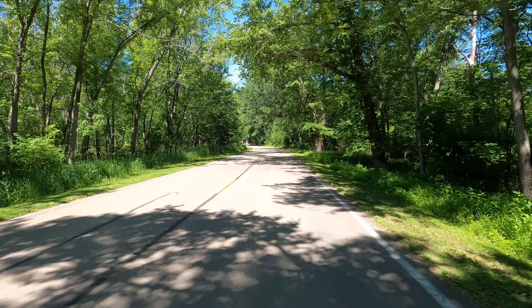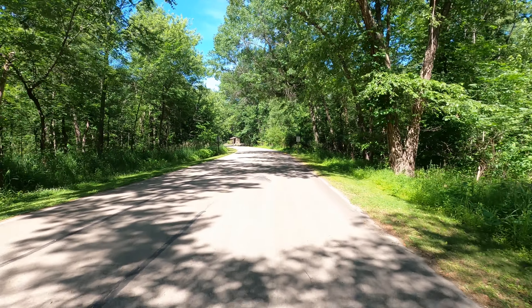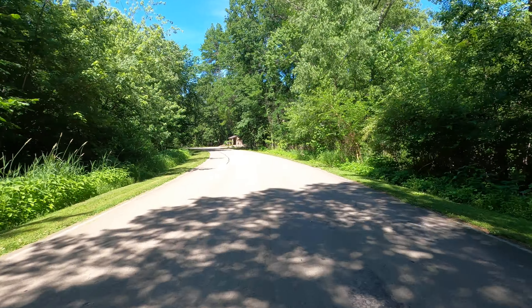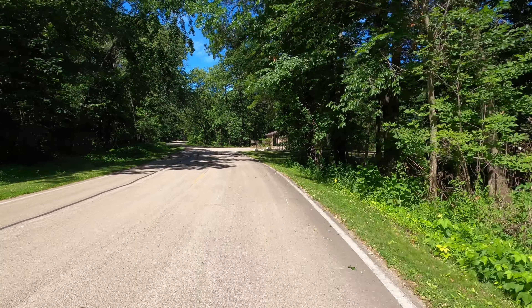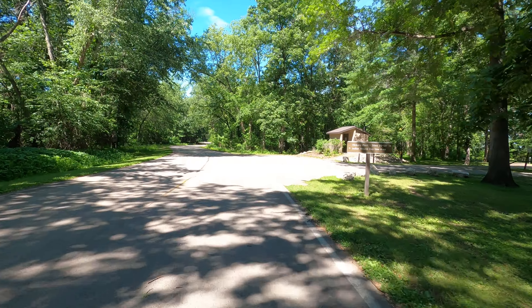So we're heading to the Indian Mound. I took a few pictures of it and you can research it, but it's quite interesting. It said it was first constructed like 100 B.C. Indian Mound is straight ahead.